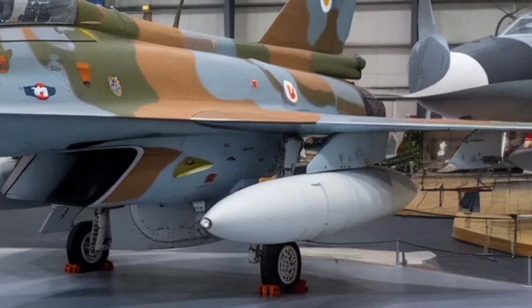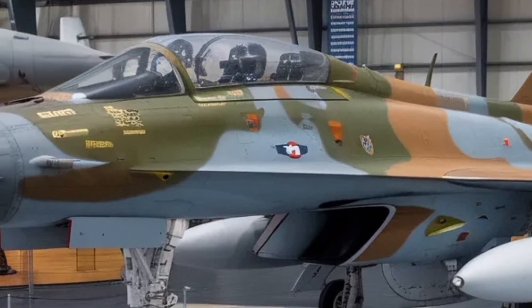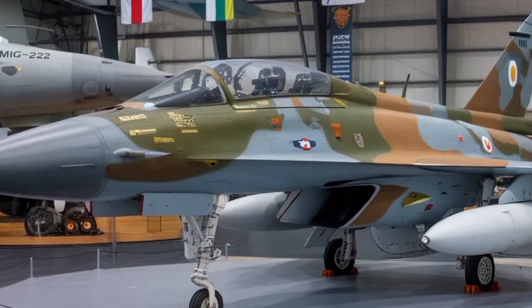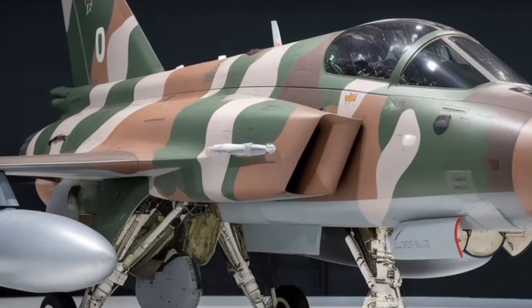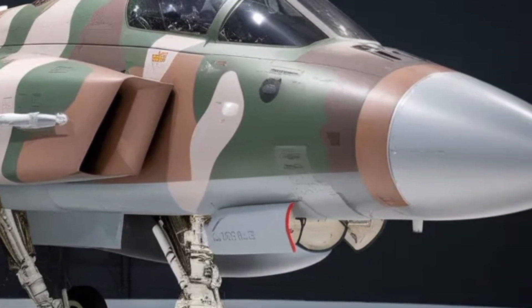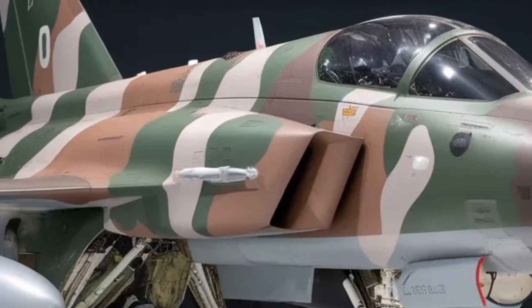The Tejas MK2 stands as a symbol of technological progress and national capability. For India, this aircraft is more than a military product — it embodies long-term investment in research, engineering and manufacturing. Its success would boost the confidence of the scientific and defense ecosystem and pave the way for even more advanced systems in the future, including next-generation fighter programs. The coming years will reveal how the aircraft performs in real testing, but expectations remain high and developments so far are encouraging.